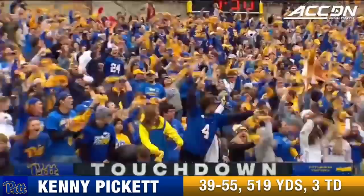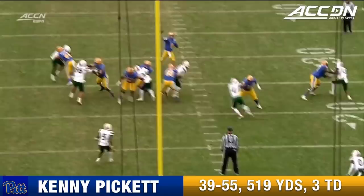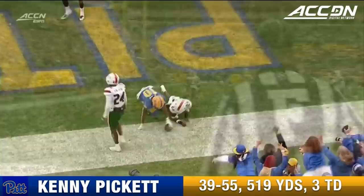Jalen Barton — man, has he gotten this crowd going in the second half. First it was a great punt return, now he holds in this pick and touchdown. Jalen Barton — we saw that huge punt return he had. There have been high hopes for him; he just hasn't had a lot of opportunity because of all the veteran wide receivers on this team.